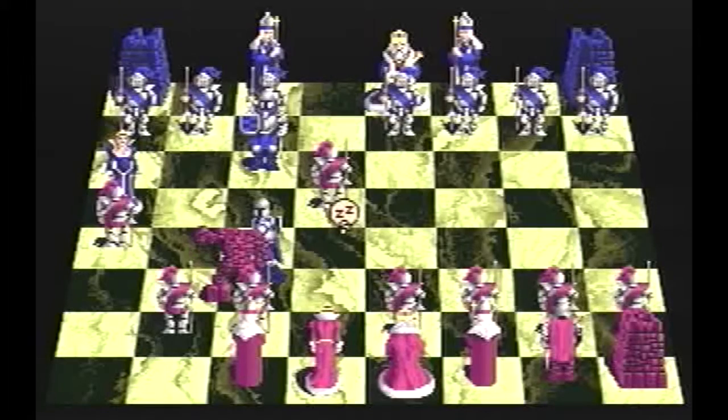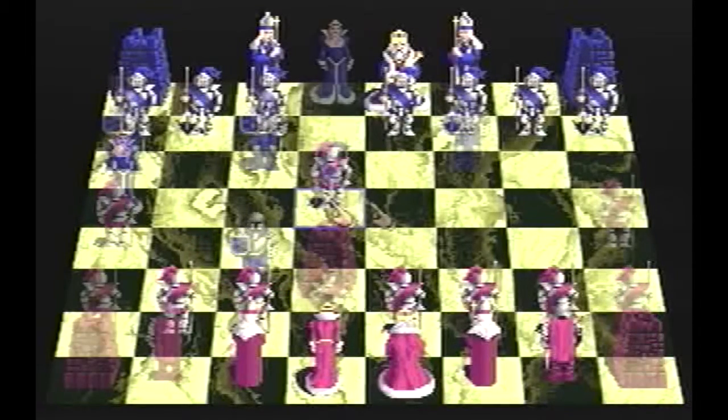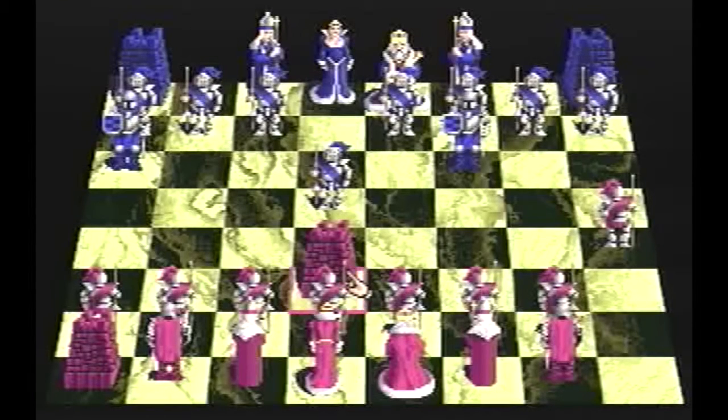Back in the late 80s, Battle Chess was one of those games you'd put on your Amiga 500 when your non-Amiga-owning friends came around, to show off the awesome capabilities of this new machine. Back then, the animations when the different pieces moved around the board and fought each other was simply breathtaking, nothing less.